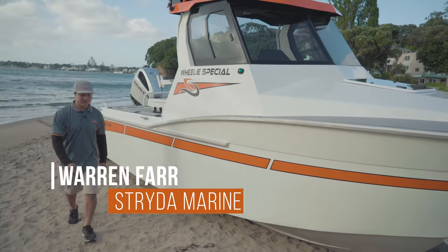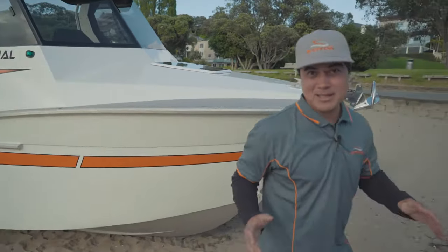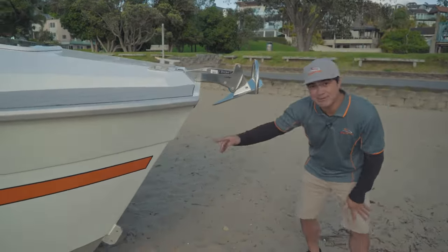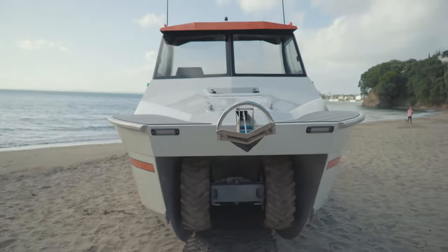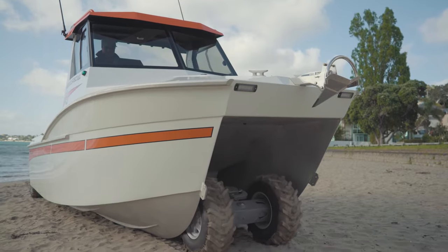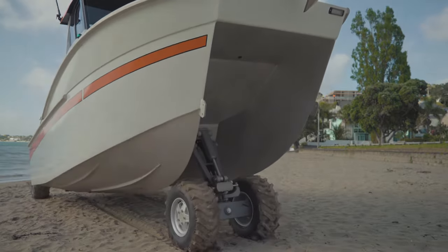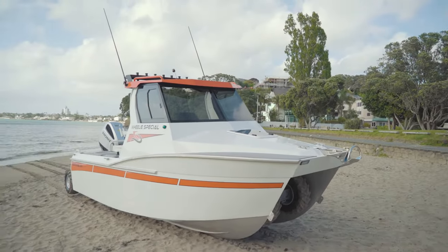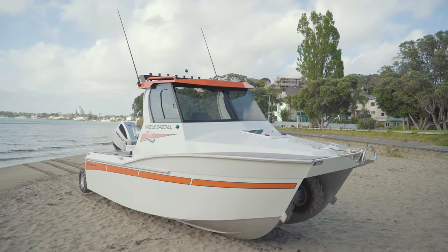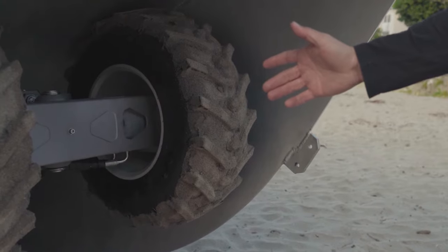Hi, we're down here at Castor Bay with the Strata 600C Amphibious Catamaran, and the great thing about this cat is she's fully four-wheel drive. The great thing about this craft being four-wheel drive is we get 25% more torque, and with the extra wheel, we get less ground pressure, which can only mean more beach within reach.